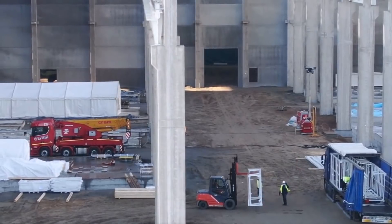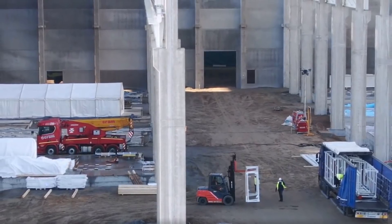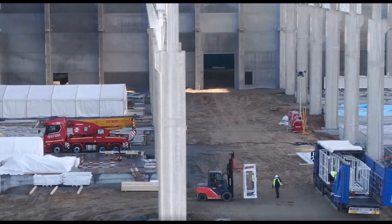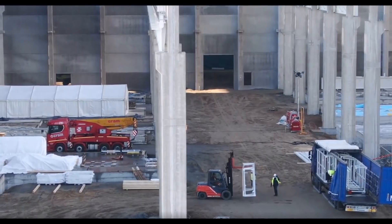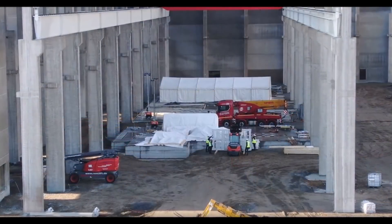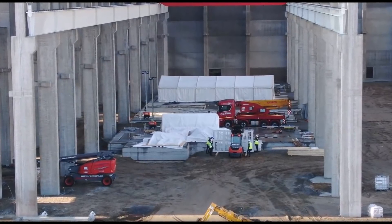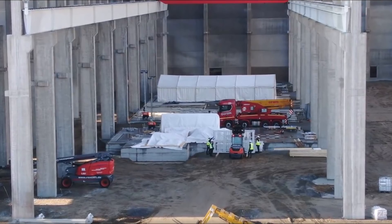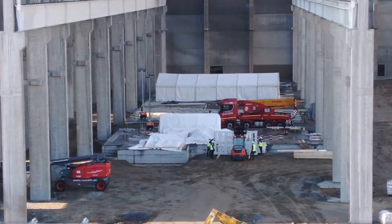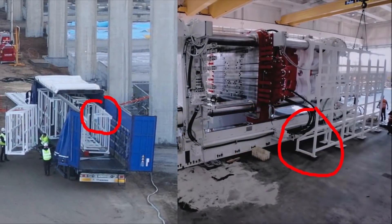Initial usage of the customized giga press was started by Tesla in late 2020 with production of the Tesla Model Y electric car rear chassis at the Fremont, California factory. Shots of molten aluminum weighing 80 kilograms are injected into the cold chamber casting mold at a velocity of 10 meters per second. The cycle time is about 80 to 90 seconds, allowing an output rate of 40 to 45 completed castings per hour, or 1,000 castings per day.